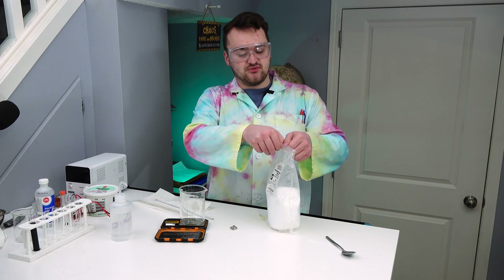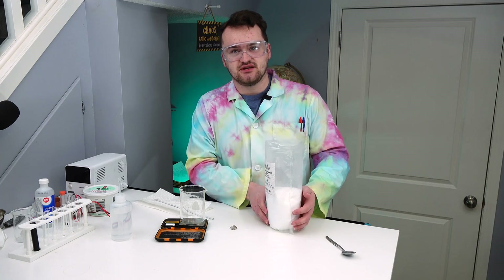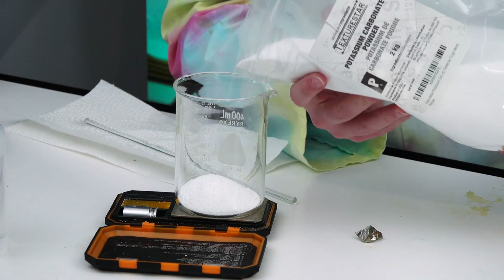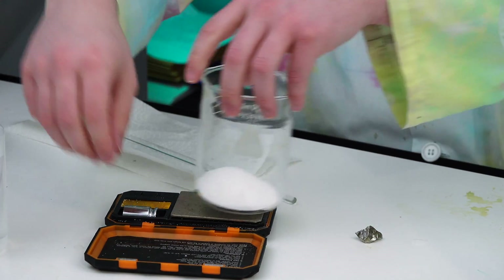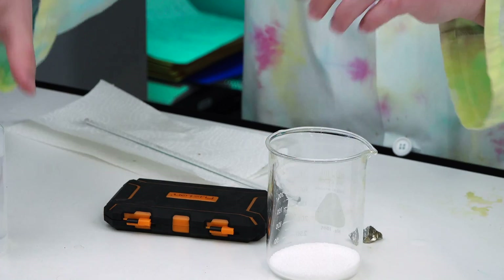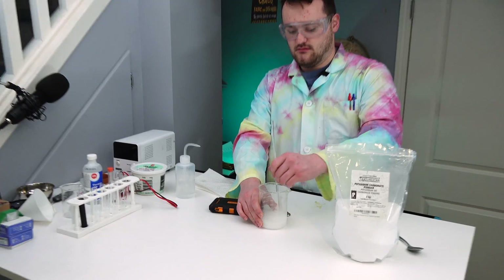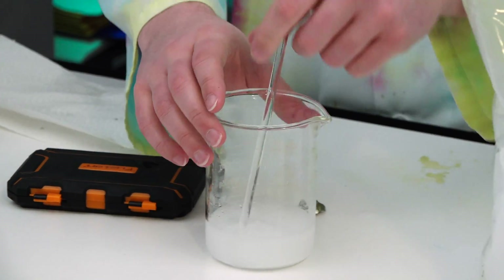First, we need to dissolve potassium carbonate into water as a 25% solution — 50 grams dissolved in 200 milliliters of water. Pour in the water to about 200 mils and stir it up until everything dissolves. It's heating up as it dissolves.